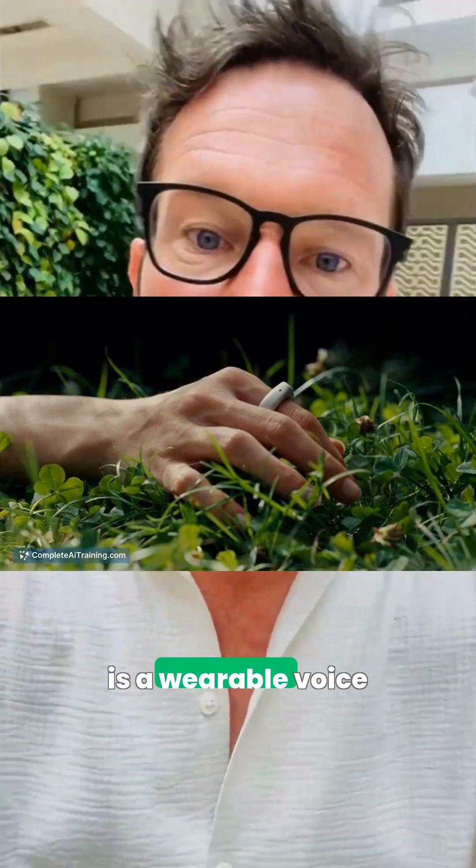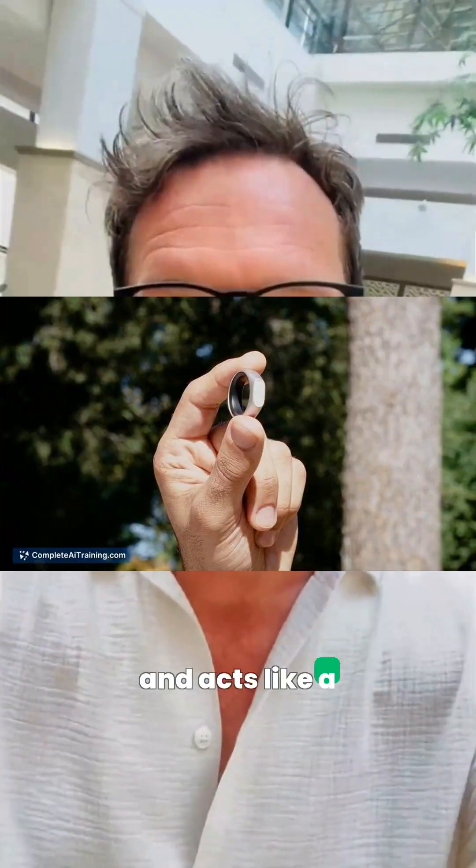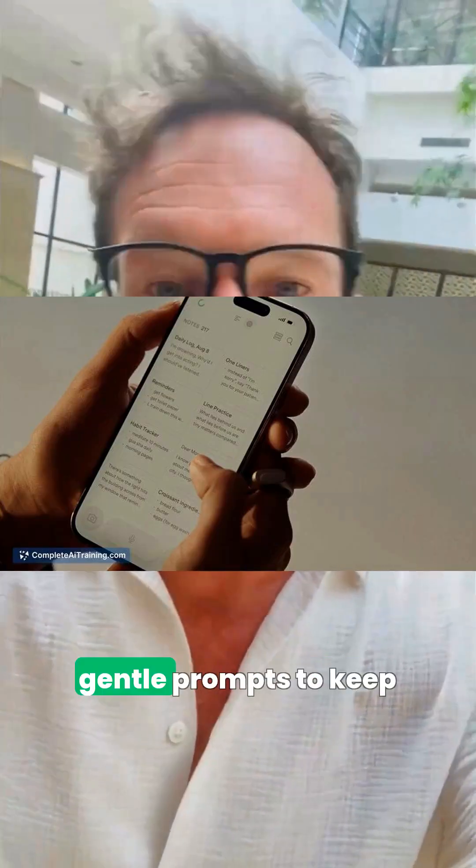If you'd rather think out loud, Streamring by Sandbar is a wearable voice mouse that discreetly captures thoughts, turns talk into notes, and acts like a private extension of your thinking with gentle prompts.